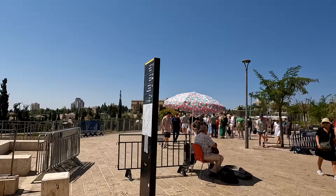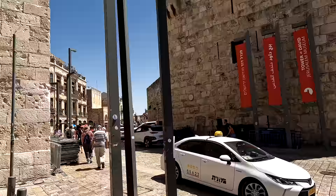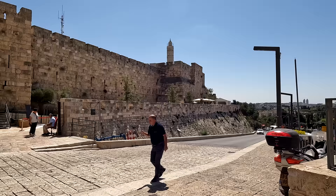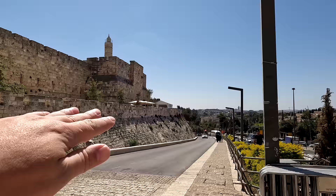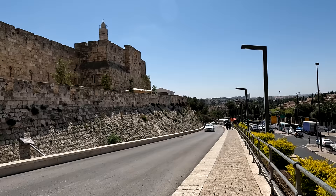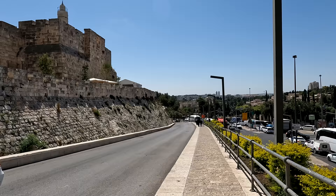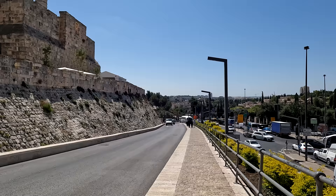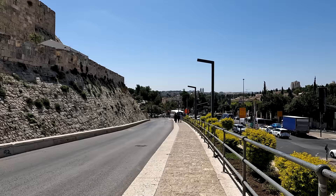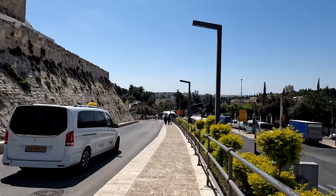Hello guys, welcome back to Jerusalem. We are again next to the Jaffa Gate. Yesterday we walked the walls of Jerusalem, so if you missed that tour I highly recommend you see it. But today we're going to go for another tour — we will go to the Hinnom Valley. This is a new place, maybe for you, and there's going to be a lot of things on the way to see. Right now it may be a little bit loud because of the traffic, but we will also go to more quiet places.